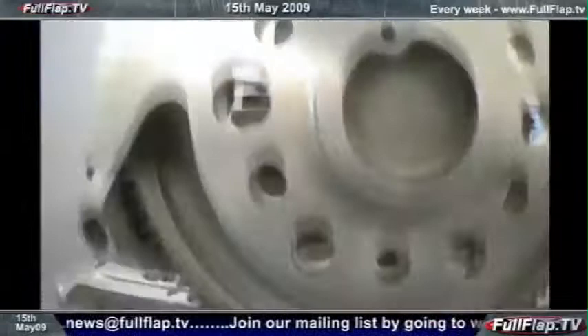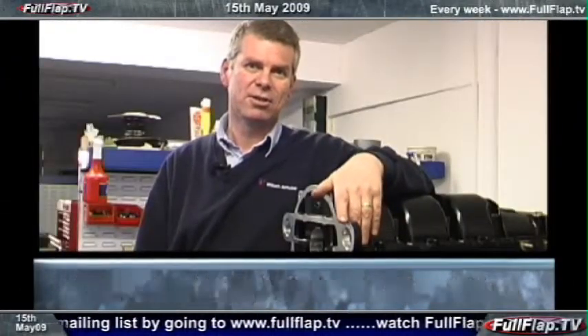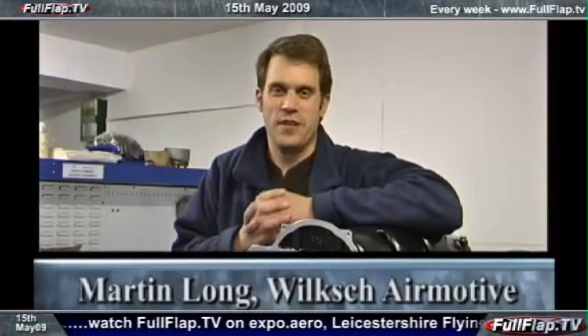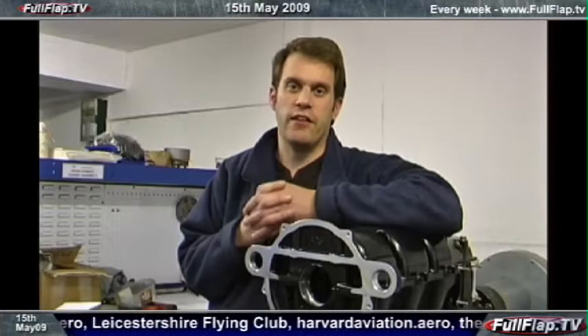We asked one diesel engine developer to explain. 'What we're developing here is a lightweight, supercharged, turbocharged diesel engine with IDI combustion system.' What does that mean? It means it's cheaper to fly, easy to install, simple to operate, and ideal for all light aircraft.